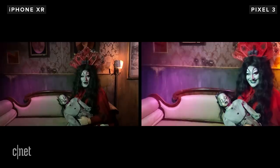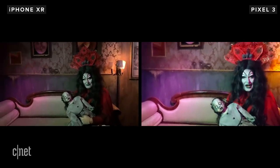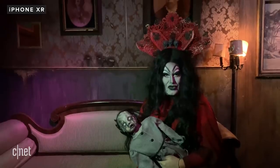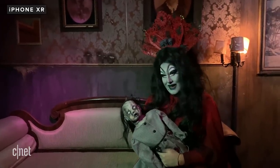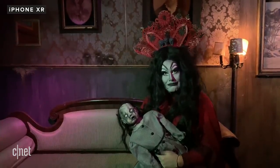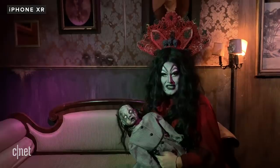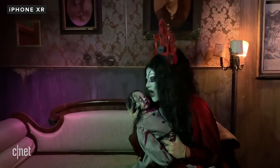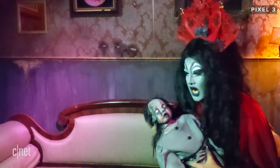In low-light, the results are flipped from the still photos — it's the Pixel that has a noisy, messy image, and it also has trouble focusing in low-light. The iPhone's recording sounds more rich than the Pixel, even though they're both recording in stereo. On the iPhone, a setting called auto low-light FPS automatically drops the frame rate from 30 to 24 frames a second. The difference between the two in low-light video is dramatic.